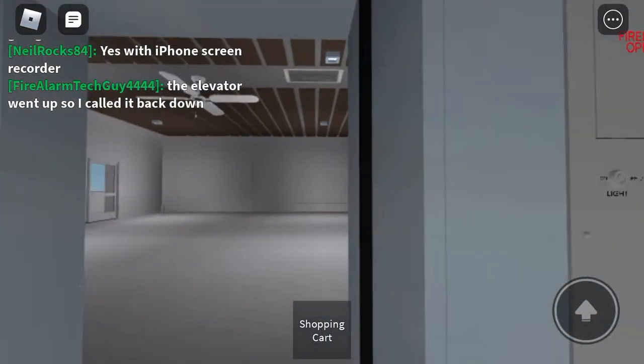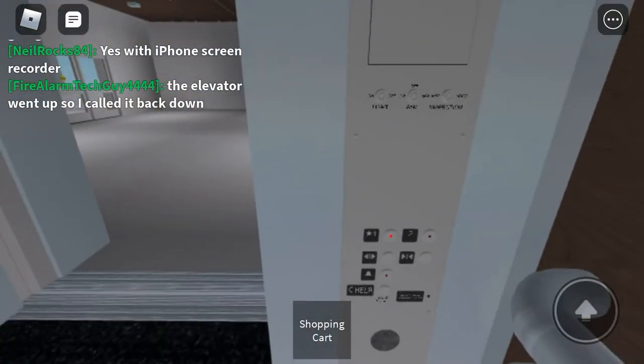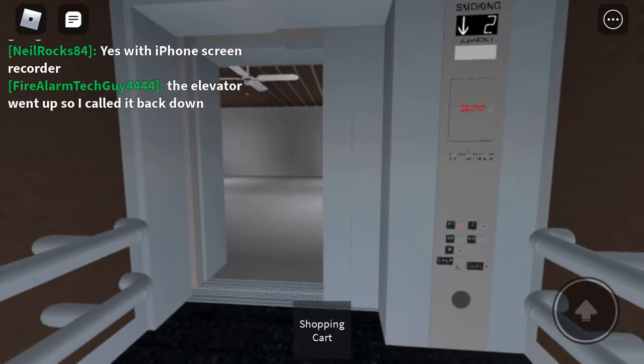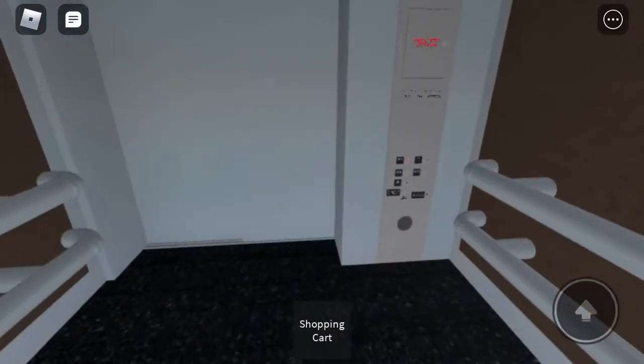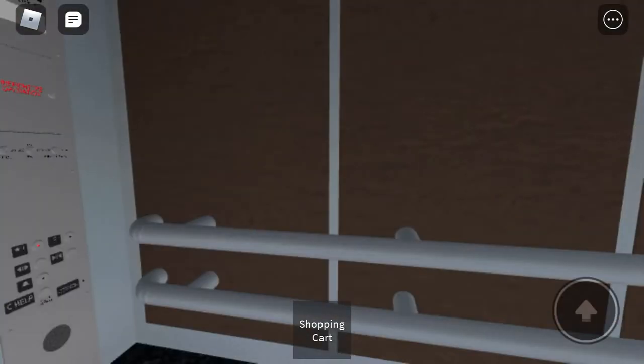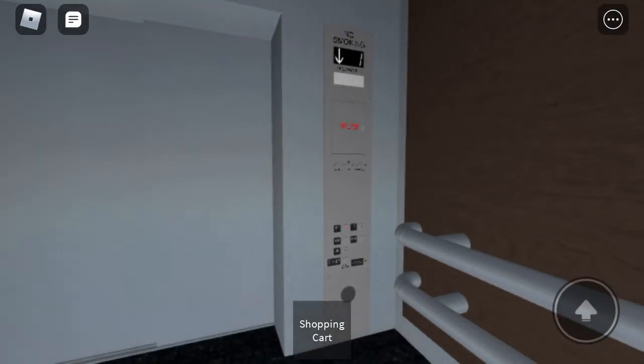So we're at the second floor. Let's go to one for the cab view. Nice over the ceiling — indicator, fixtures, windows, and firefighter's operation.